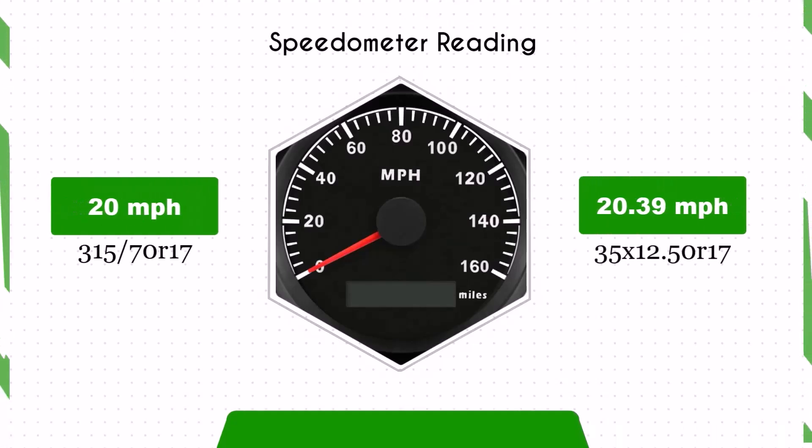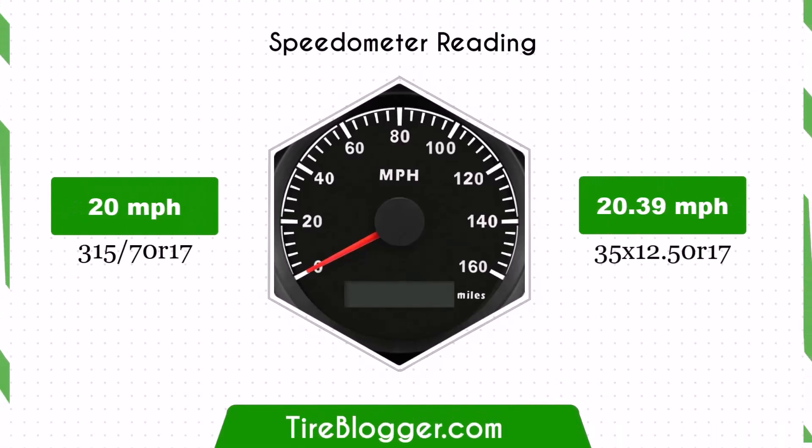Due to the size change, your speedometer will read slightly lower than the actual speed. For instance, at a speedometer reading of 20 miles per hour, your actual speed will be approximately 20.39 miles per hour.